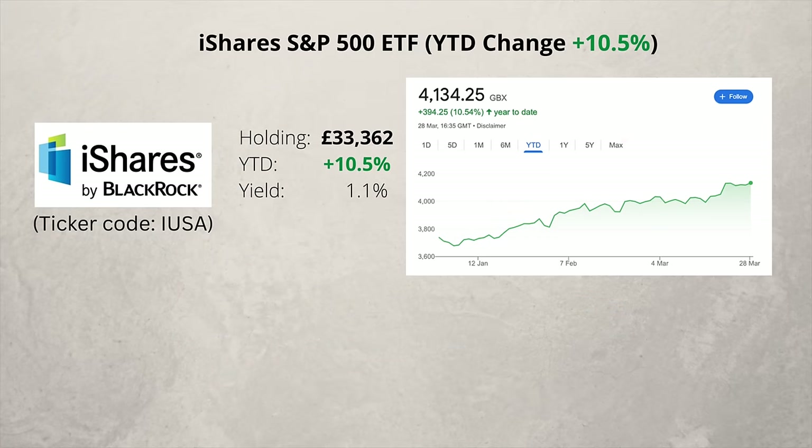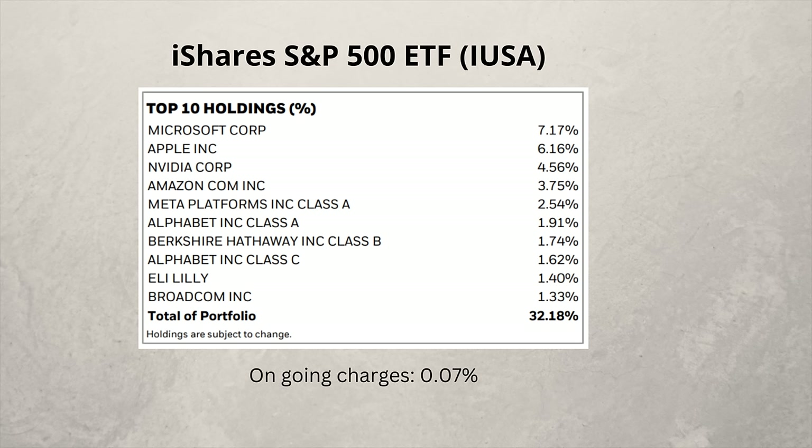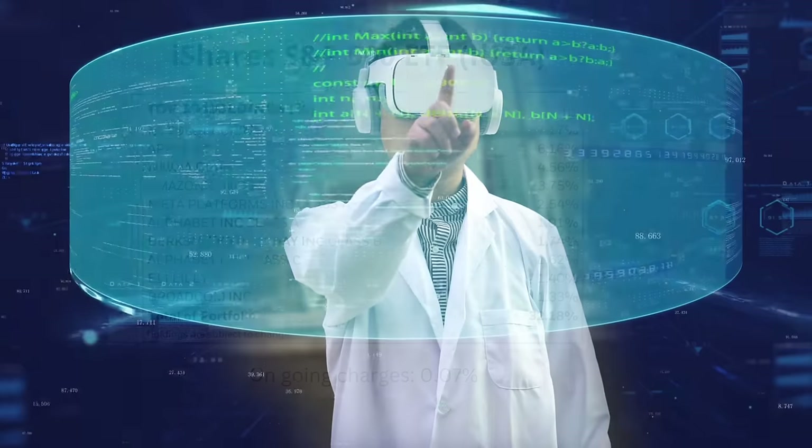Next is my S&P 500 ETF, and it's had a good run this year, up over 10%. You get exposure to 500 of the largest US companies in just a single share. The ongoing charges are incredibly low at 0.07%, and there is even a small dividend spread over four payments a year. I've been adding plenty to this ETF recently.